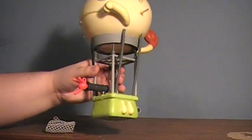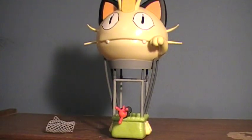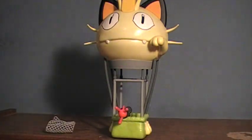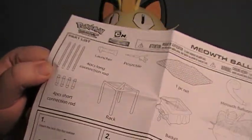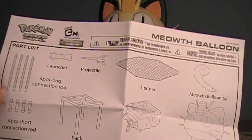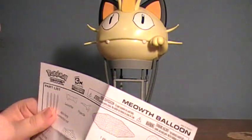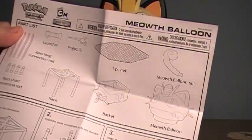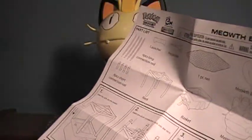So here is the balloon itself, and it comes in a variety of pieces. I'm going to go ahead and show what all is included. When you get it, it is kind of separated, but it comes with some connection rods — short and long — a missile launcher, a missile, a little rack which is this part here, the basket, a one-piece net, the Meowth balloon tail, and the actual balloon, and then you pretty much assemble it all.